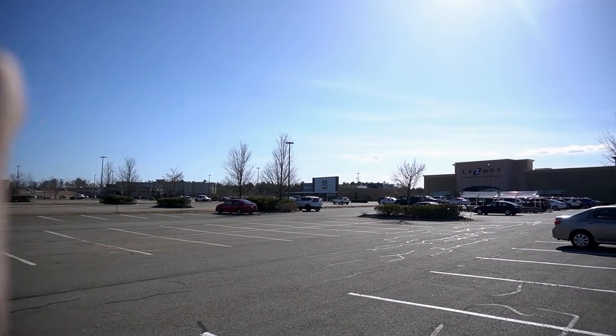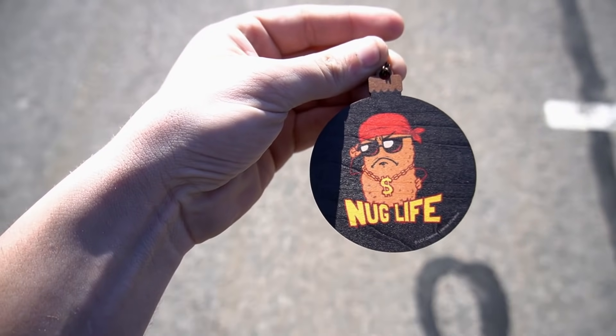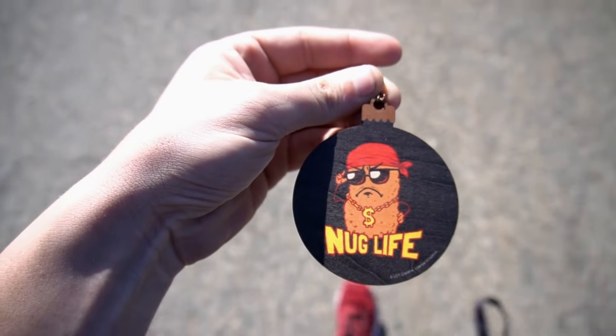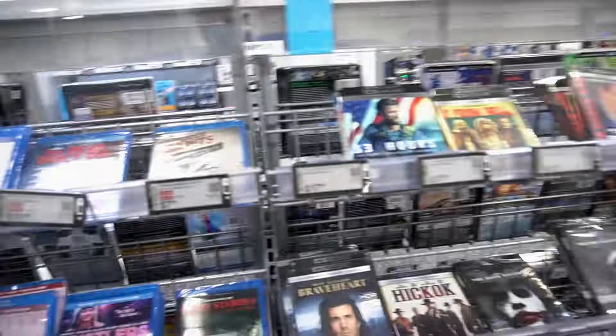What is going on guys? We are currently outside because it is a really nice day out, and also because of that place right there — Best Buy. Best Buy has a couple things that I want. Hopefully this Michael Lux Nug Life necklace gives us some luck. So let's put this on and let's go inside.